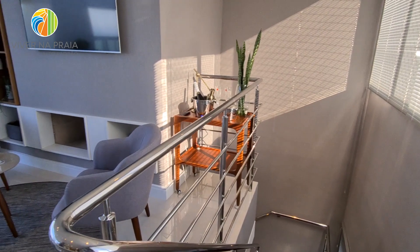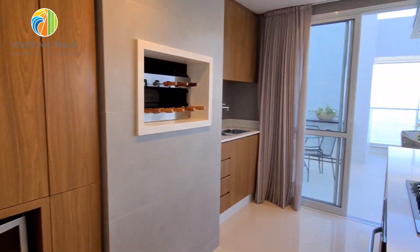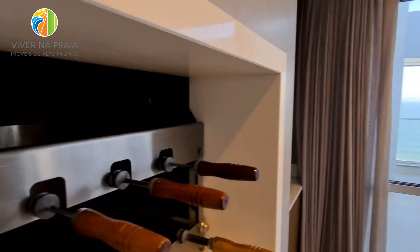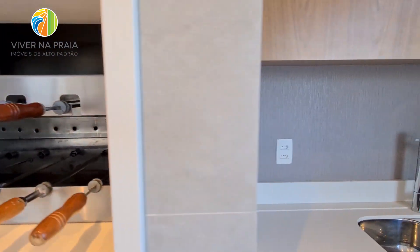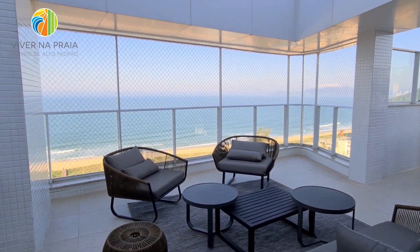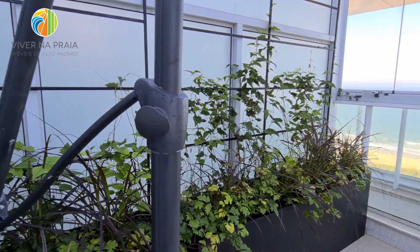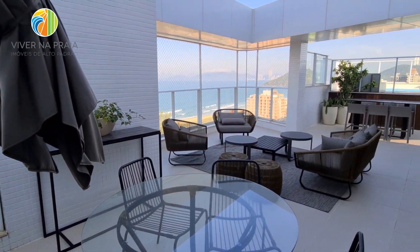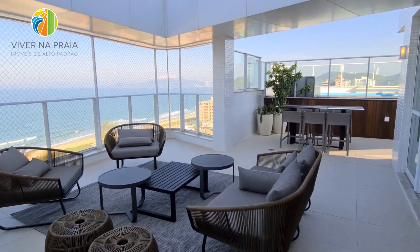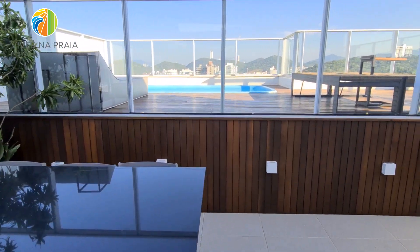Aqui o pavimento superior. Outra sala de estar e um ambiente gourmet com churrasqueira a carvão, totalmente automatizada. Para a área aberta — muito espaço. Você pode inclusive manter uma hortinha de temperos. Olha essa área — hoje aqui é aberta, mas nada impede que você faça uma cobertura aqui. Caminhando para cá, temos acesso à piscina.